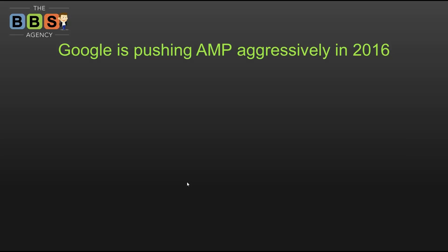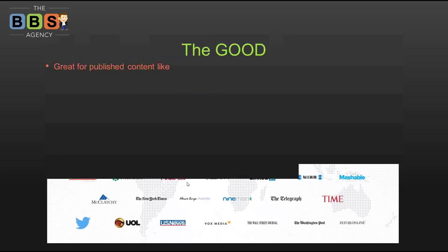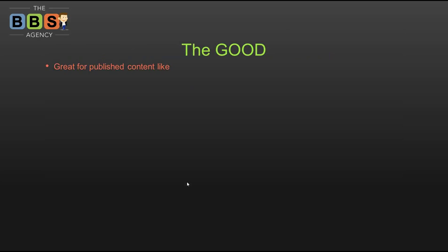AMP has the backing of a lot of really big companies: Google, Twitter, Pinterest, the New York Times, the Washington Post, the BBC, BuzzFeed, WordPress, Time Magazine. One thing a lot of these companies have in common is they're either media or publishing companies, or they're technology companies. Keep that in mind — it's going to be important in just a little bit.